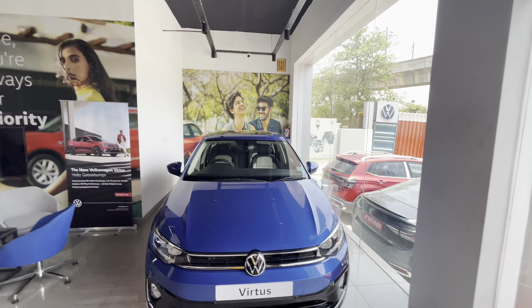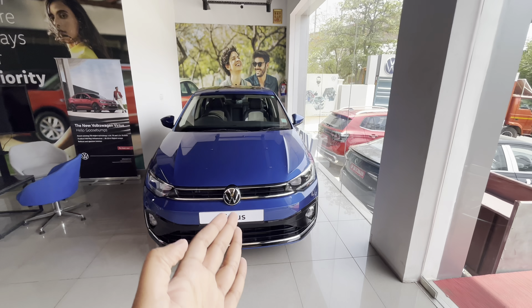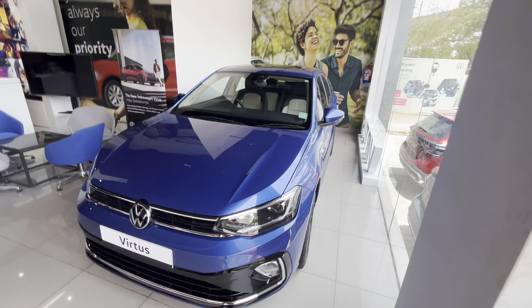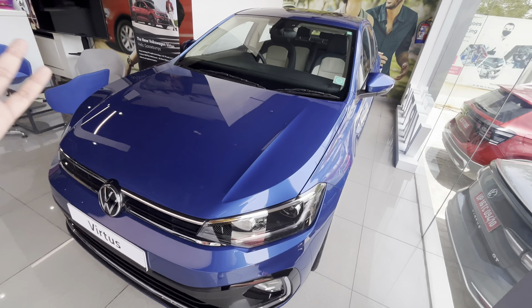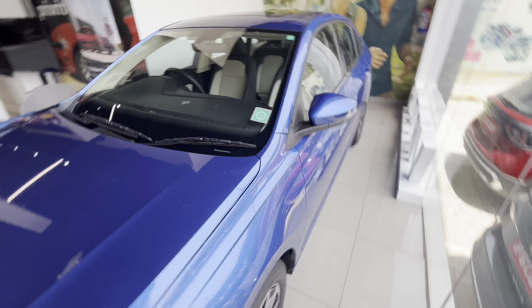Hello everyone and welcome to another video. Today we are going to do the brand new Volkswagen Virtus detailed walk around. This is the top line variant which comes with a 1.0L TSI engine. In this particular car you are seeing a 6-speed manual gearbox, and a 6-speed torque converter option will also be available.